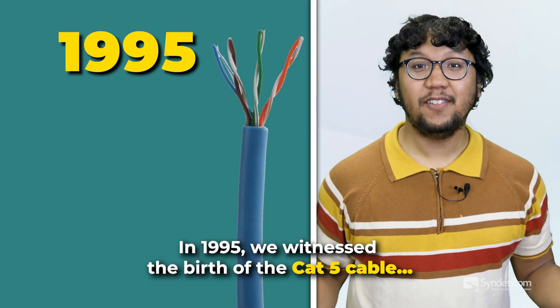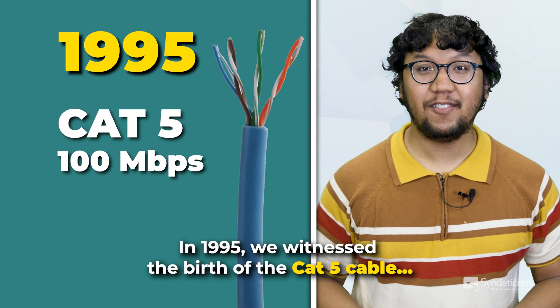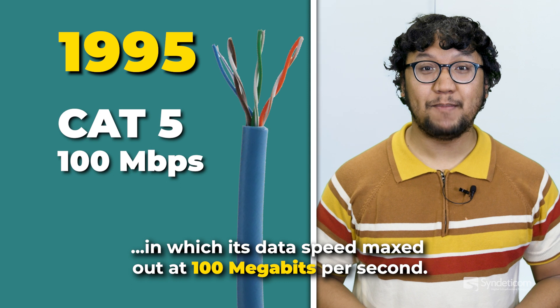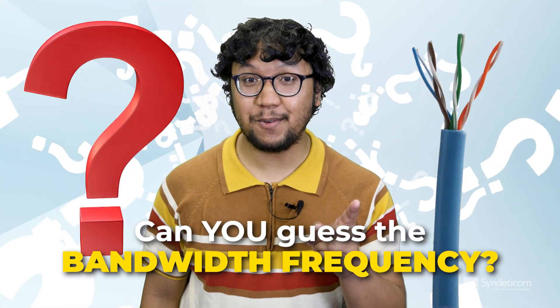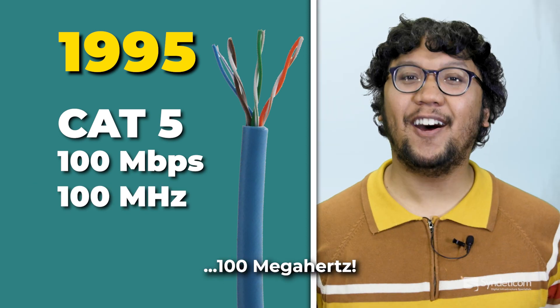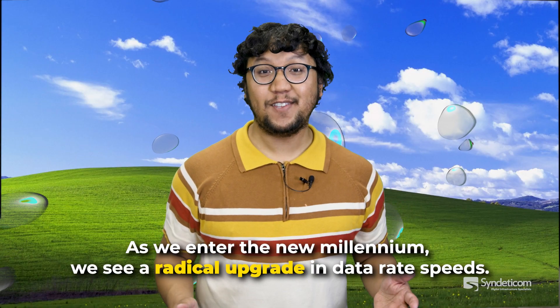In 1995, we witnessed the birth of the CAT5 cable, in which its data speed maxed out at 100 megabits per second. Can you guess the bandwidth frequency? That's right — 100 megahertz.